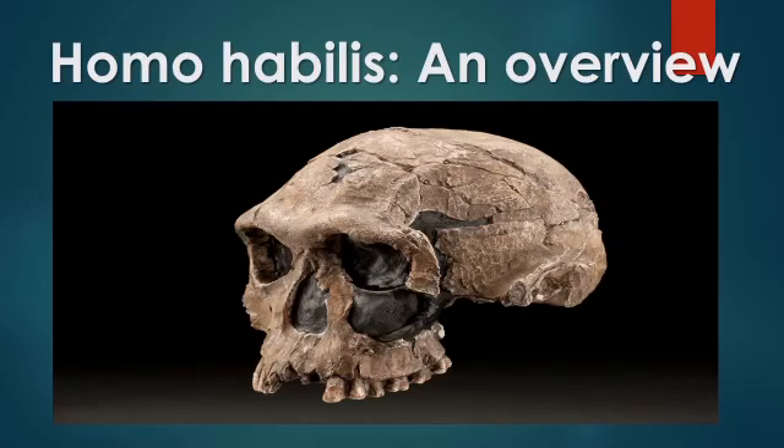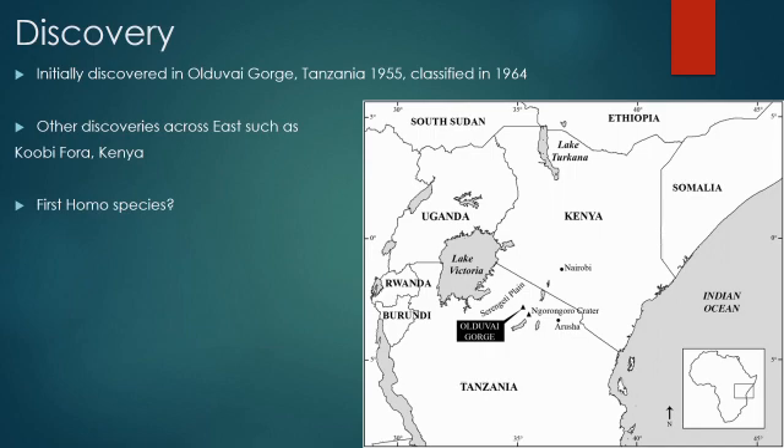Hello and welcome back again to Archaeology 101. Today I'm going to be discussing the first Homo species, Homo habilis, also known as Handyman. The species was first discovered in Olduvai Gorge, Tanzania in 1955 by the Leakey crew. After a long period of debate about where this new species sat in the human lineage, it was finally announced in 1964 that this was probably the earliest Homo species, named Homo habilis or Handyman because of the tools associated with it.